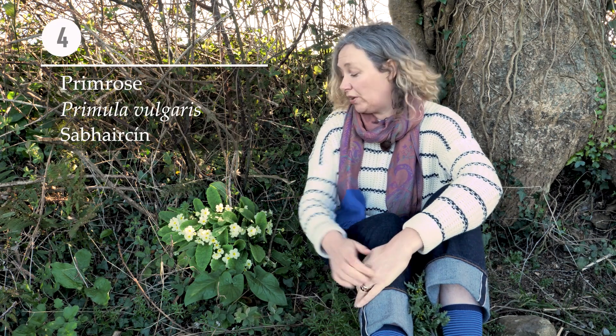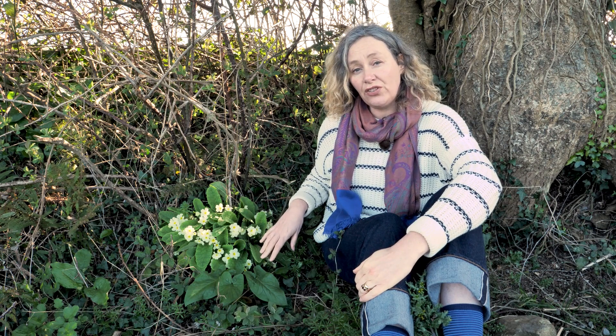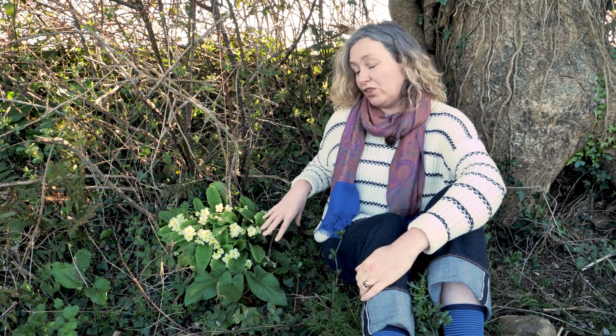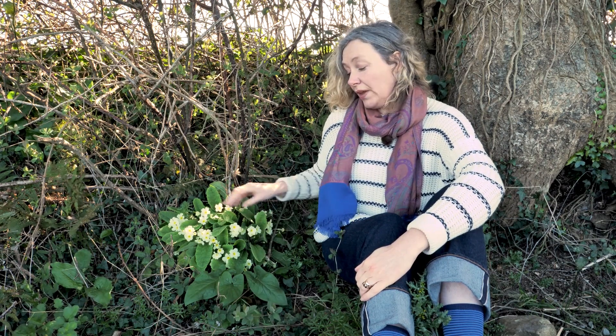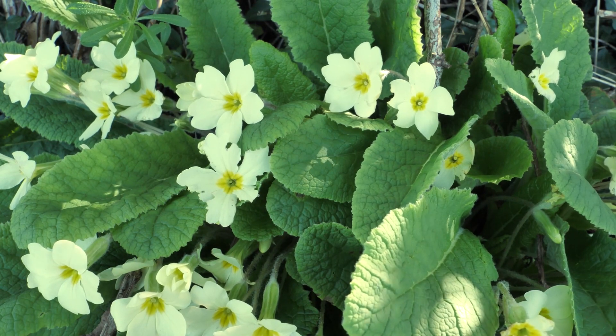Our fourth species is primrose. It will be very familiar to many of you because it's commonly cultivated in Irish gardens, but primrose is actually a native wild plant. Its usual habitat is in the shady understory of hedgerows. It has lovely velvety downy leaves which taper at the base and are wrinkled.